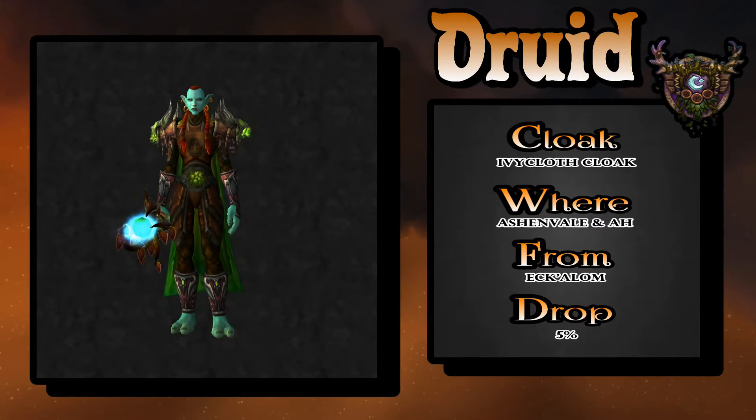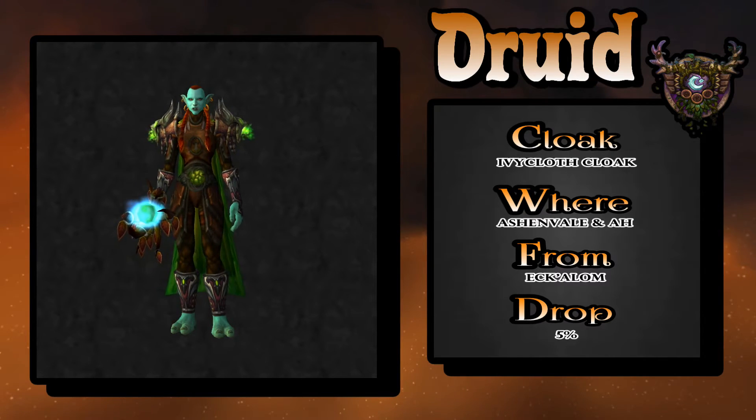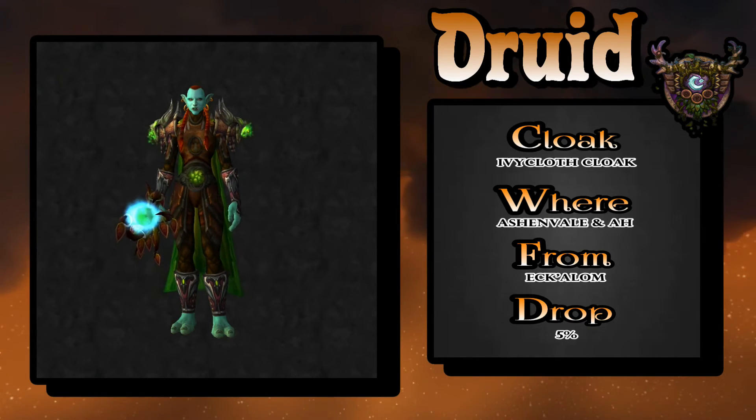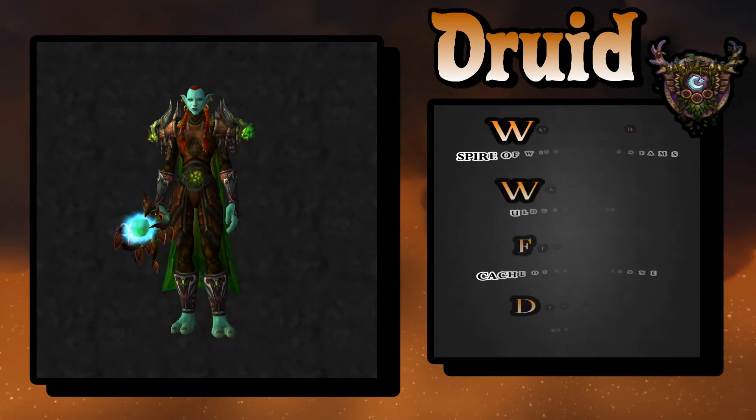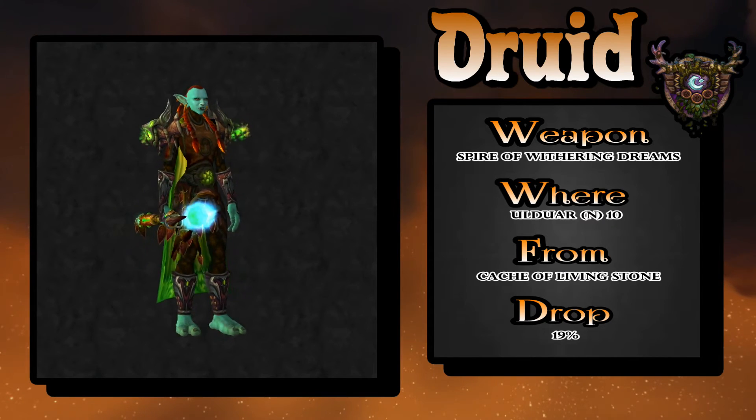The cloak — I went with something a little bit unorthodox to go with the glow and shoulders and the belt. It's the Ivy Cloth Cloak. The Ashen Veil is a rare you could kill to pick it up, or buy it on the auction house.